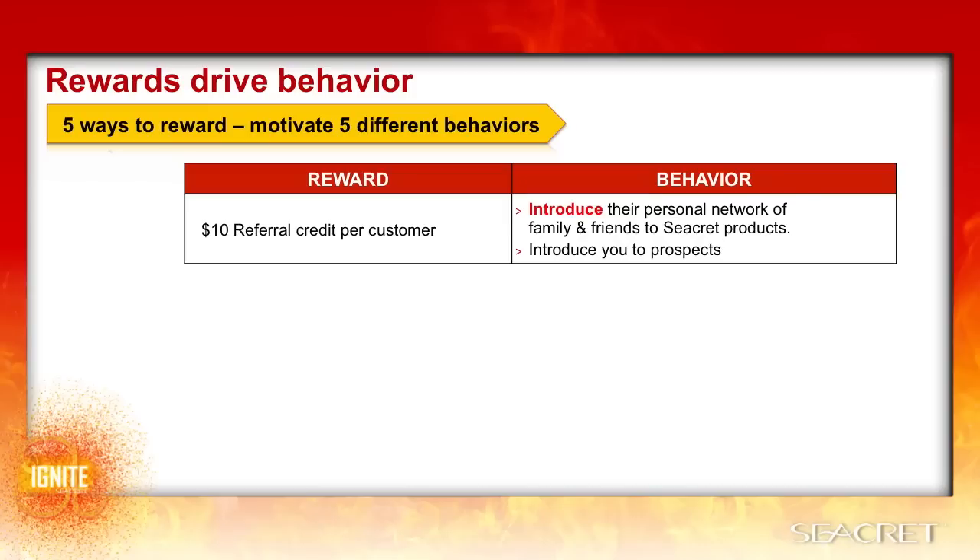Any customers that they introduce become your customers, which means they will get the $10 referral credit, but you will get the customer commissions, the E4 credit, and the global customer pool share. It also encourages them to introduce you to prospects so that you can share Secret with them.